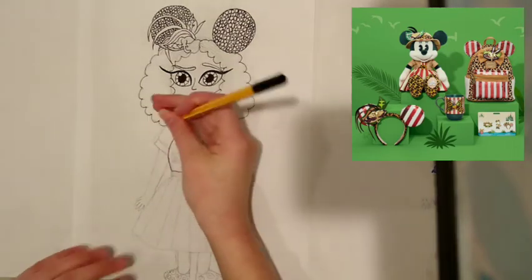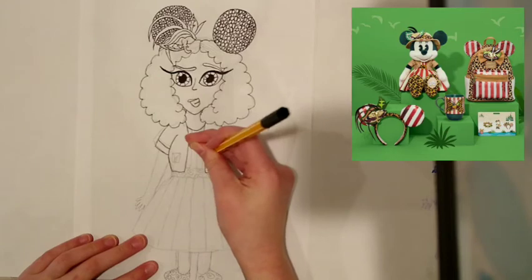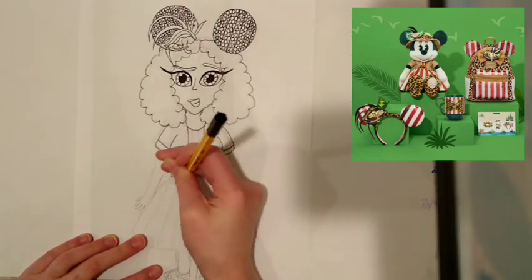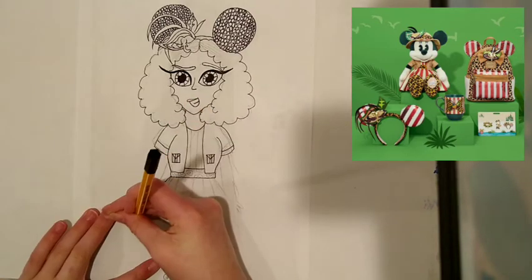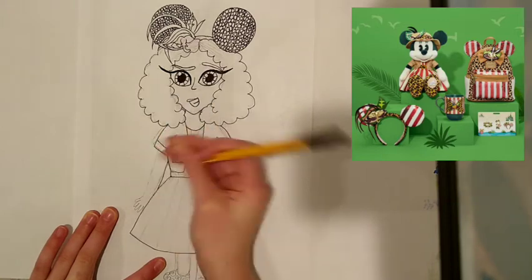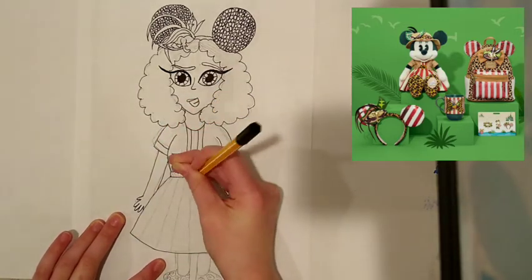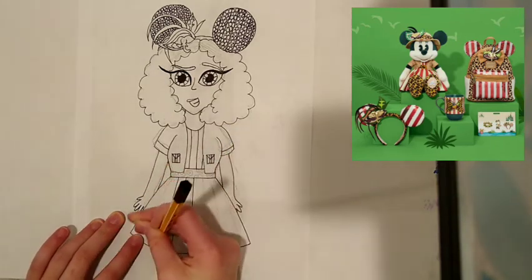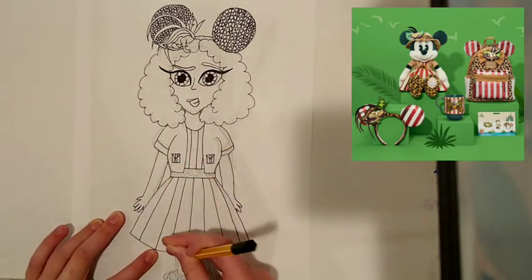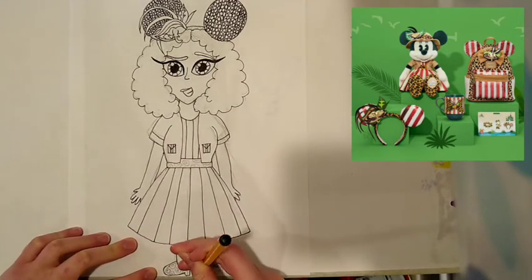I also drew in the cute full skirt and belt of sorts on the waistband of the dress, as well as these cool stripes down the dress. I know that some people find this collection to be a little busy, but I like all of the different patterns all over her design. I think they all mesh so perfectly together. On the shoes, I drew in the cheetah print, which I think turned out pretty cute, as well as drawing in those cheetah spots on the belt and the headband band. I love, love how her design looks.